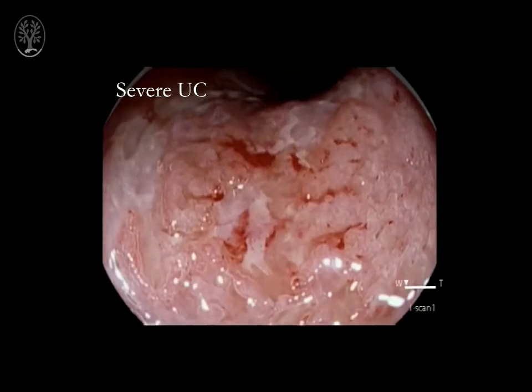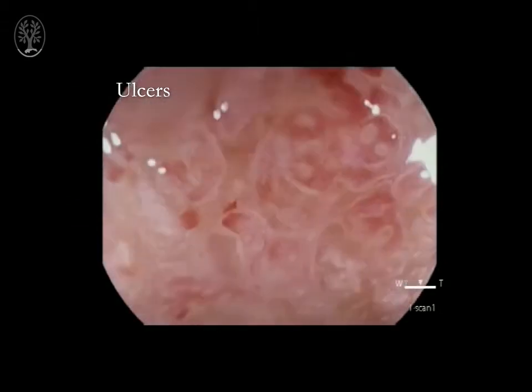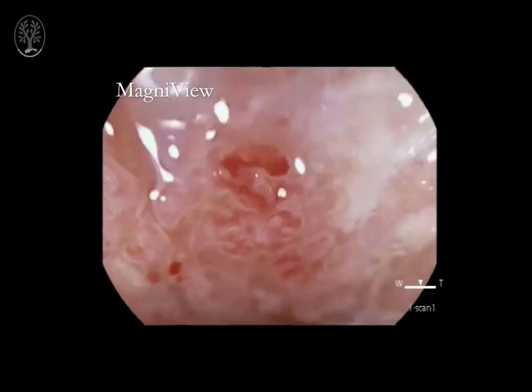Capturing all the spectrum of acute, chronic and healing changes in ulcerative colitis patients, we have shown the accuracy of optical enhancement EYE Scan to be 80% in the assessment of abnormalities by the new redefined histological ECAP score previously developed by us.